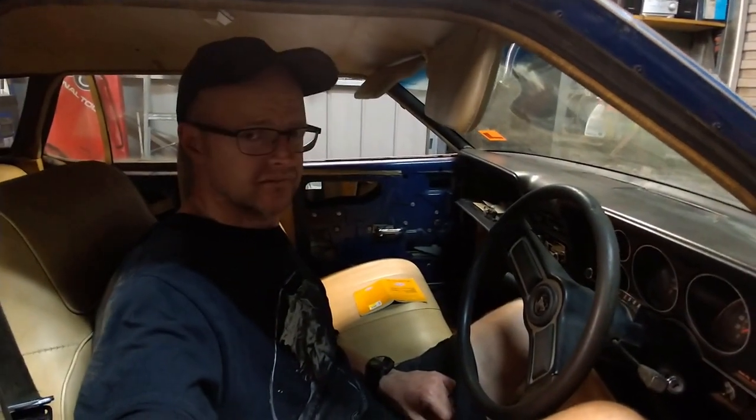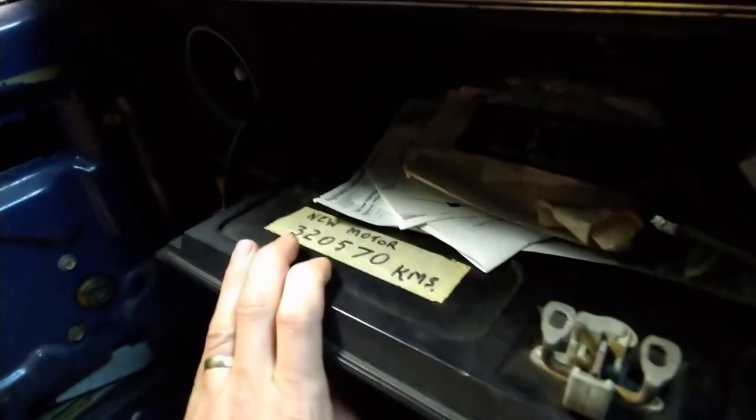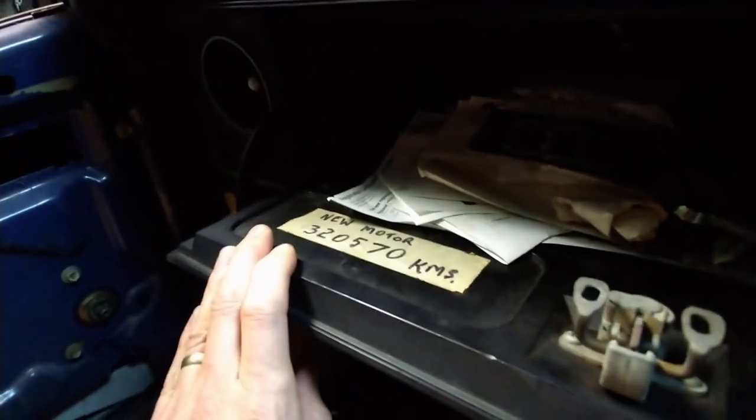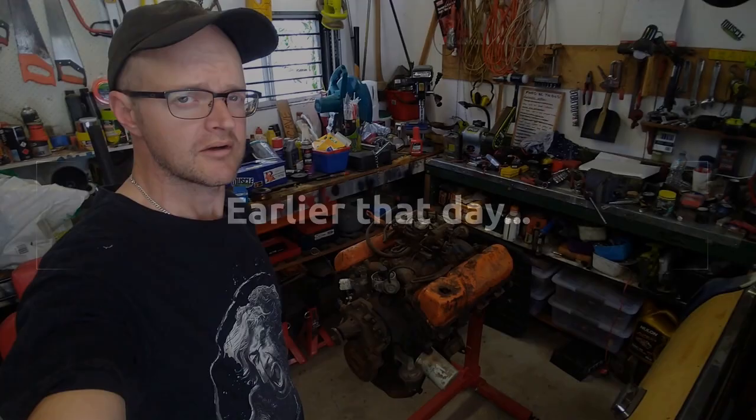I was cleaning out the interior of this wagon today, trying to remove some more of the rat poo, and I got the glove box open — it's full of paperwork, registration papers mostly. I couldn't help but notice there's a sticker on the inside of the glove box that says 'new motor 320,570 kilometers.' This car has done 347,000 kilometers, so does that mean 25,000 kilometers ago it got that 351 motor — and that motor isn't worn out?